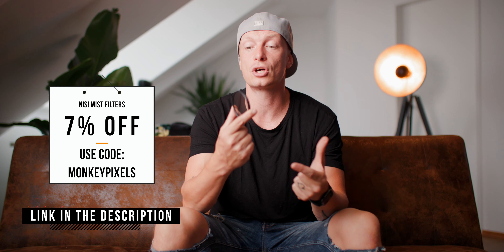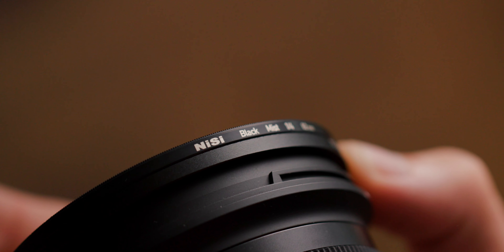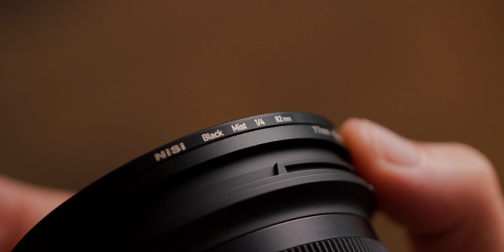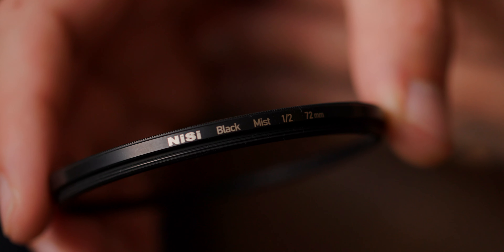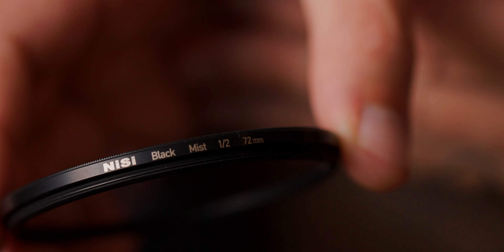I've been using the quarter-strength filter for most of these shoots, and I think that was already a little on the strong side. So if you don't like that big of a gloom effect, check out the 1/8 version. I think the 1/4 version, especially on a 50mm prime lens, is definitely over the top. But again, if you really want to go overboard and want a lot of gloom in your pictures, then check out the 1/4 version as well.